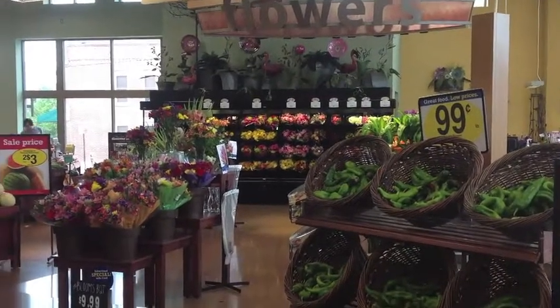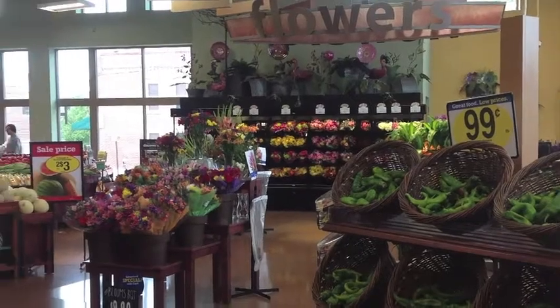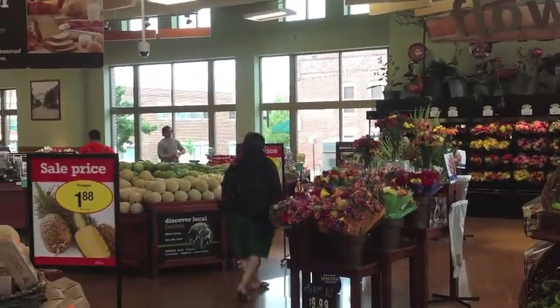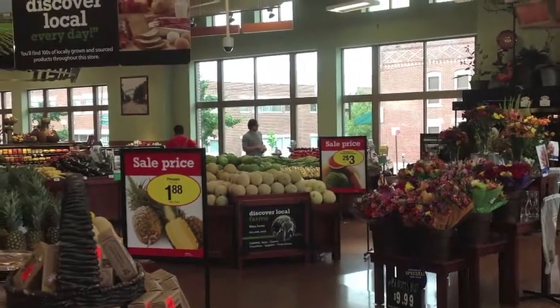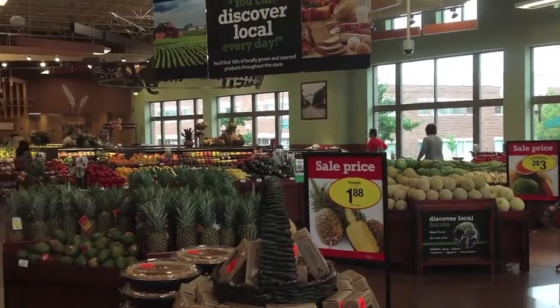Inside you'll find a produce department with low-rise bins that are set back from the windows and displayed so that produce is visible from the street. In fact, a company official said they treat produce like art here — Short North is an art district, after all.